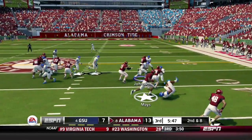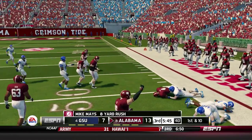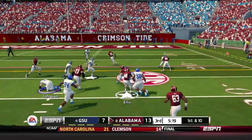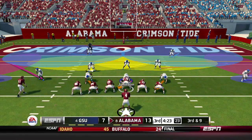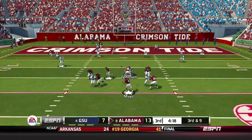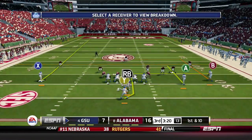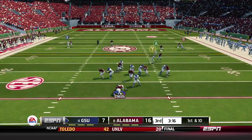Alabama takes over up by 6. Mays keeps it and gets the first down into Georgia State territory. First and 10, handoff to Ellis for about 5 yards, but a flag on the play adds 15. Third and 9 for the Crimson Tide — Mays throws to the end zone and it is caught by the receiver, but he's out of bounds. Incomplete. Alabama adds a field goal to make it 16-7.